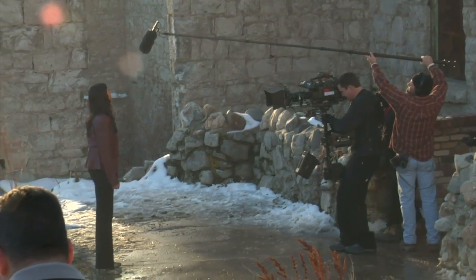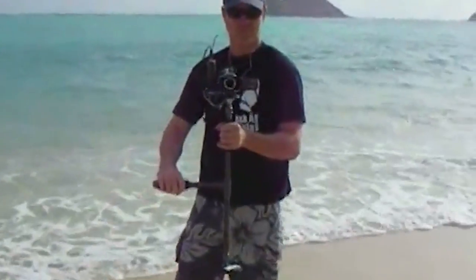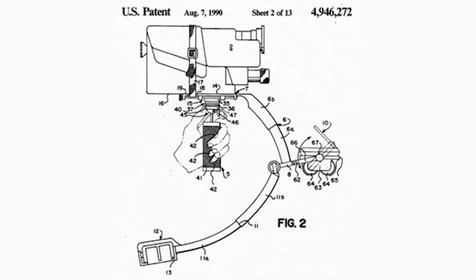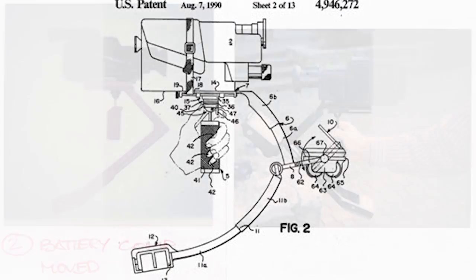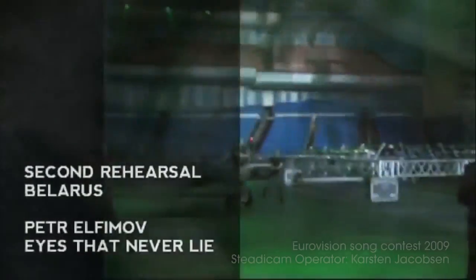Since then, the equipment has been refined further, expanding to reach the financial range of indie filmmakers and adding a handheld version for smaller cameras. The technology has been utilised in more and more inventive ways, combining the use of a Steadicam with a Segway, for example, for faster and more mobile tracking shots.